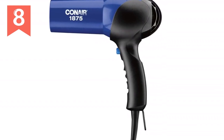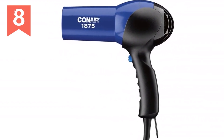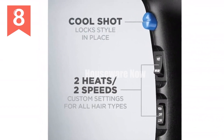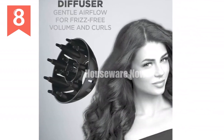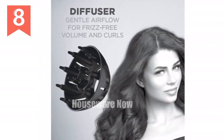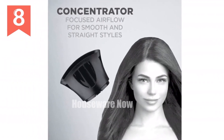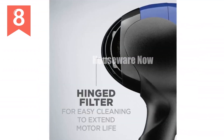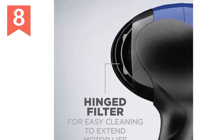Introducing the CONAM 1875 Watt Turbo Hair Dryer in blue-black. This powerful dryer features 1,875 watts of power with a lightweight DC motor that delivers fast drying and a long lifespan. Ionic technology reduces frizz and leaves hair looking shiny and smooth. With two heat and two speed settings plus a cool shot button, you can customize your styling experience. The diffuser attachment is perfect for curly or wavy hair, while the concentrator attachment creates sleek, straight styles. The ergonomic design and hanging ring make this dryer easy and comfortable to use.